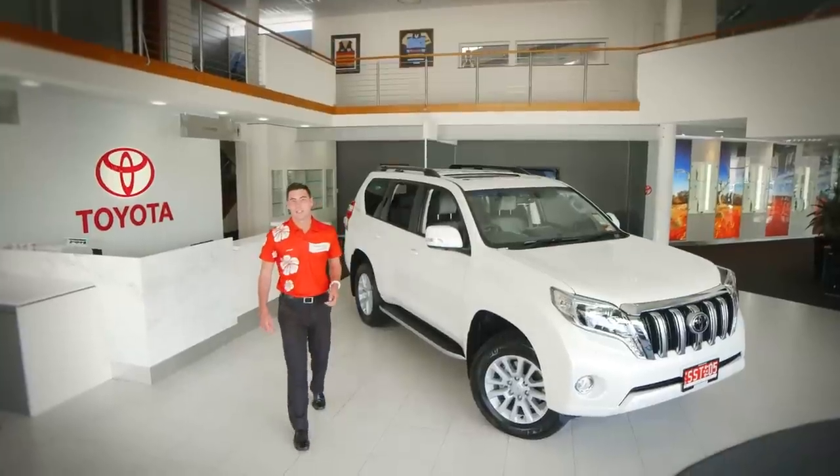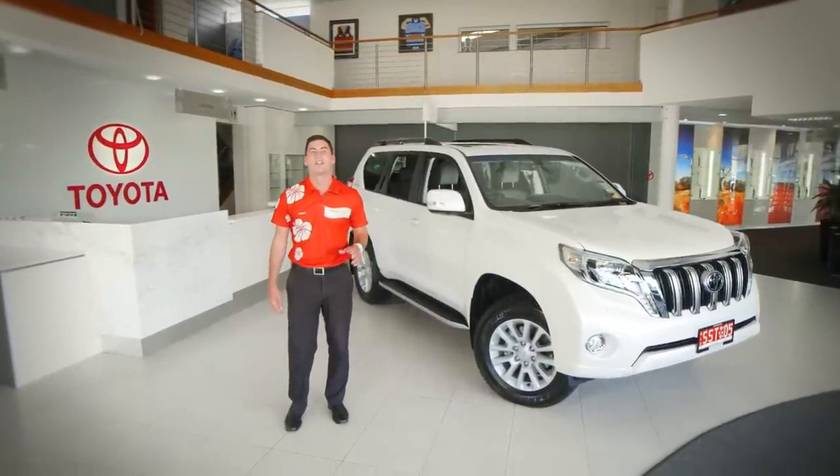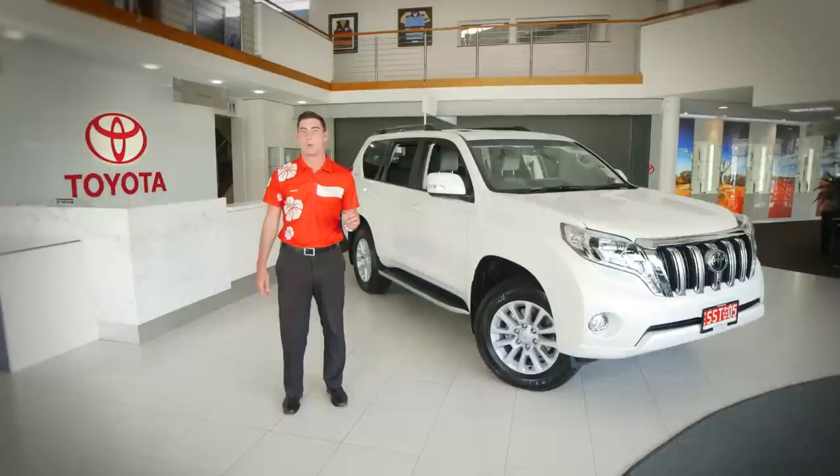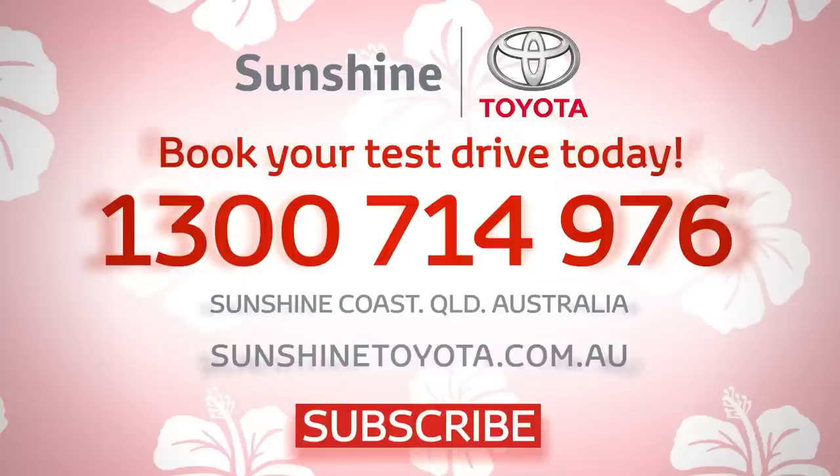The Toyota Prado is a massive seller, thanks to its features and its incredible ability off-road. The 2014 Prado is the best model yet. Contact us today at Sunshine Toyota to book your test drive by calling 1300 714 976, or come in and visit us at 689 Nicklin Way, Curramundi on the Sunshine Coast.